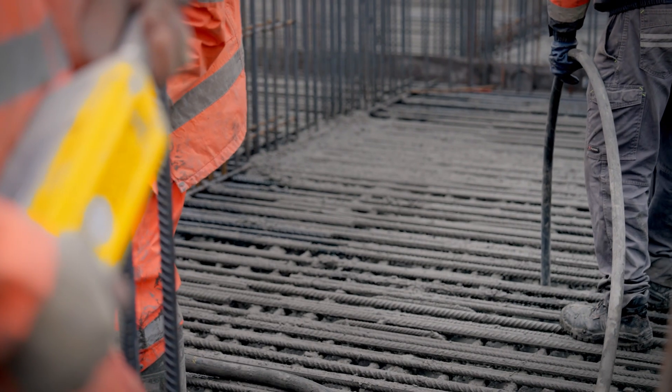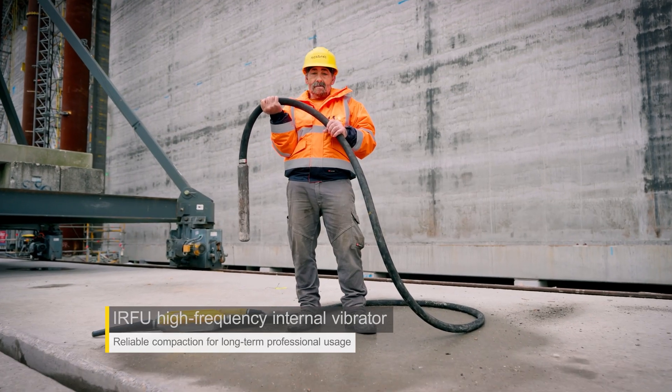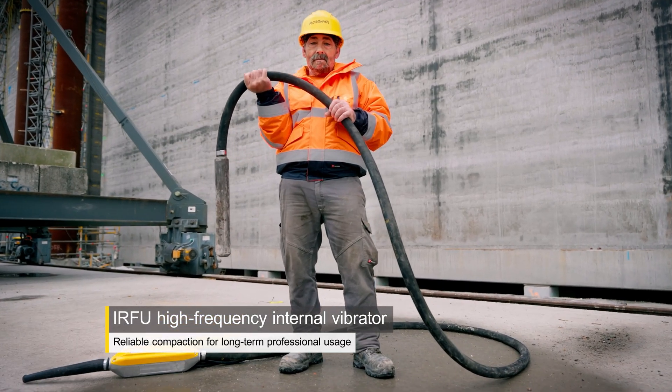On that concrete pour, we will also use our RFU internal vibrators — about 25 of them.